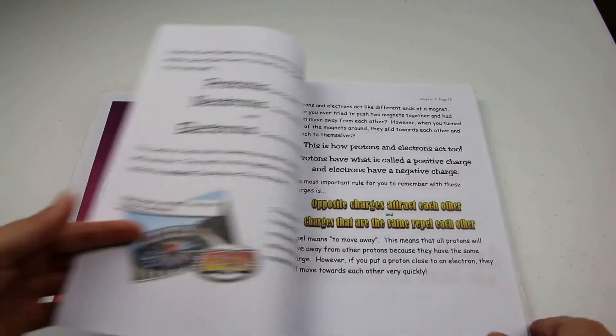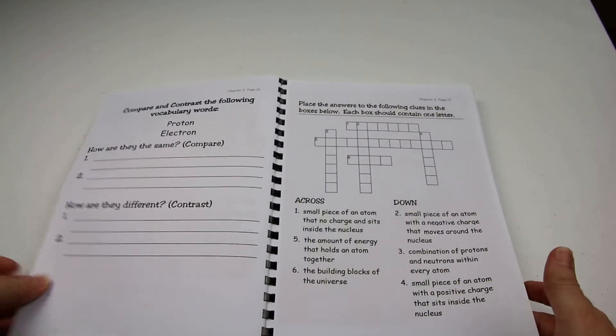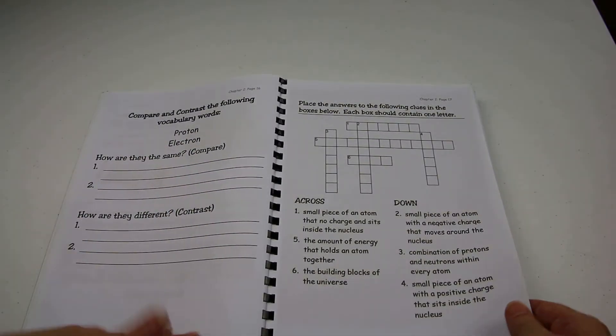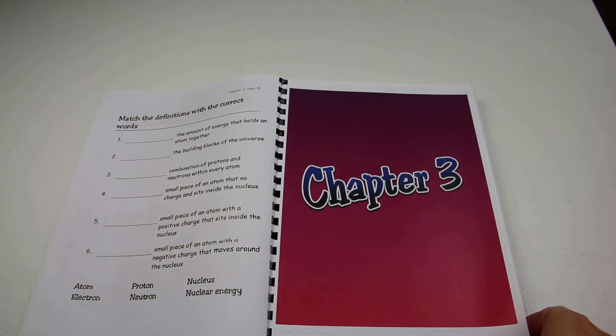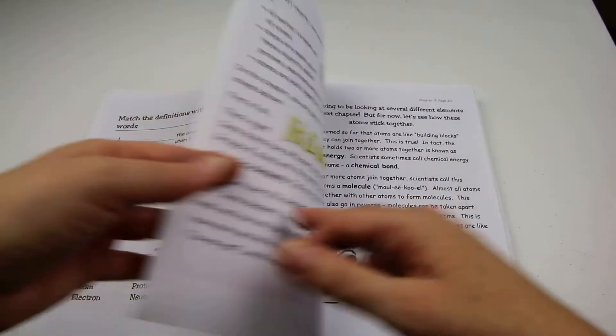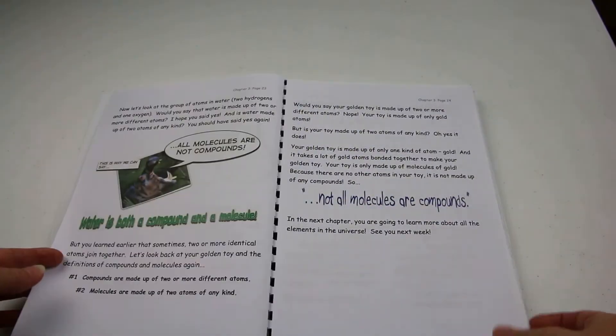So a lesson is reading and a couple of worksheets, and then generally you will have two hands-on demonstrations. At the end of each unit they will have a review page and then a small test for those people that wish to use that part of the program. I honestly feel that there is nothing more that needs to be added to this program. It really is a great balance of reading, writing and hands-on explorations, and it absolutely stands up really well all on its own.